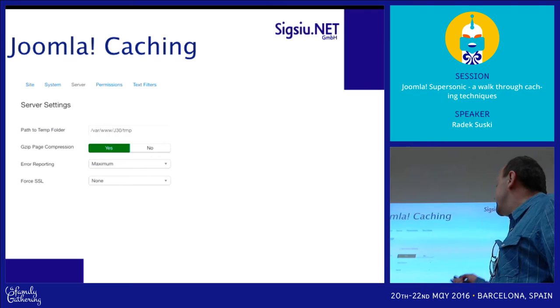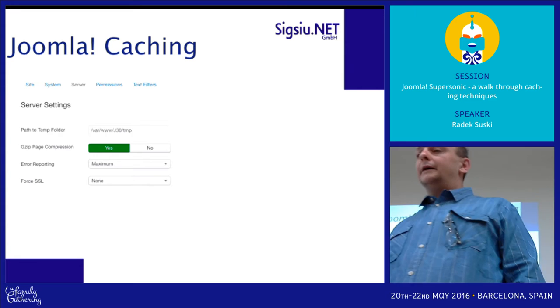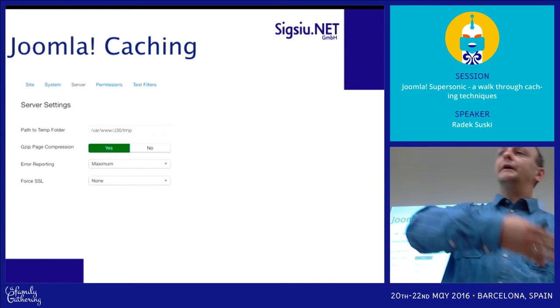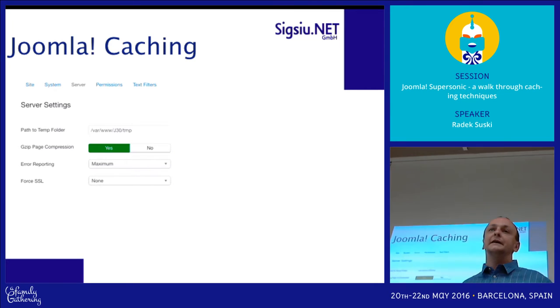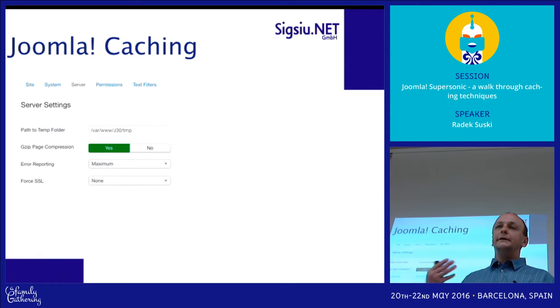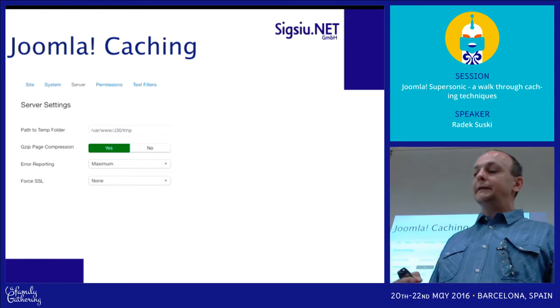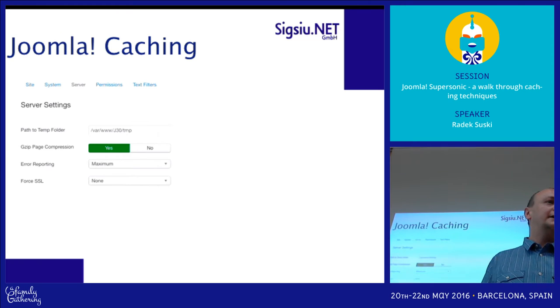I definitely recommend gzip page compression. Instead of sending plain HTML code over the network, it compresses it like a zip file and sends it as a zip stream. The browser is able to decode and unzip it on your end, and this is a huge reduction in data transferred.